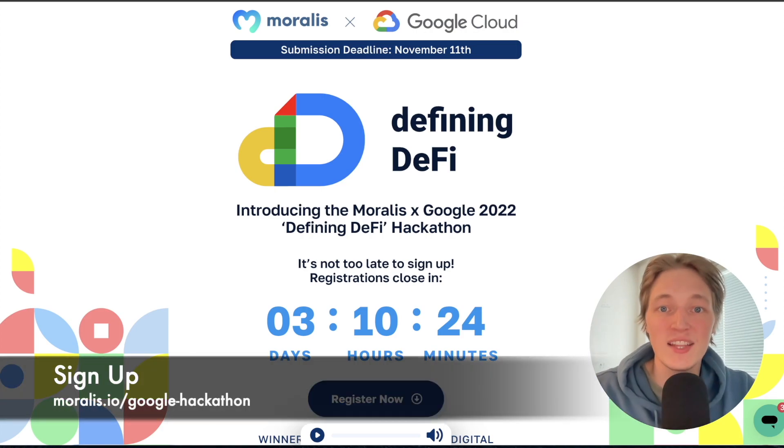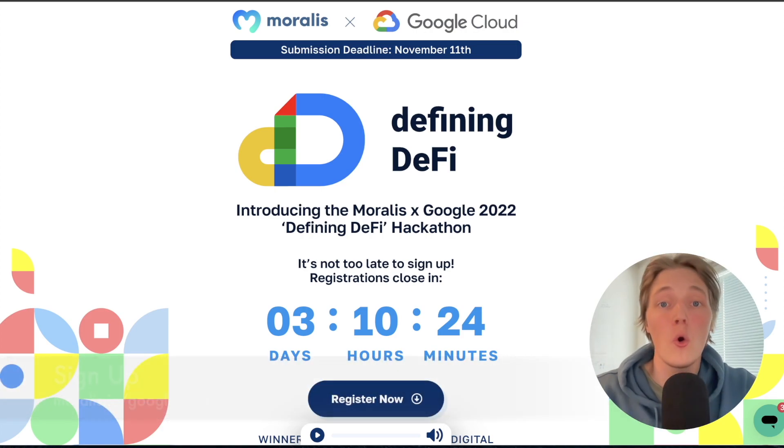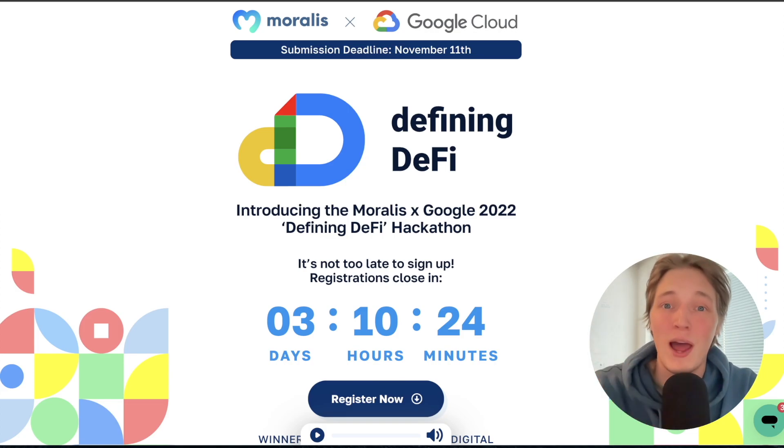One last time — go over to moralis.io/google-hackathon or click the link in the description to sign up yourself or your team to the Defining DeFi Hackathon presented by Moralis and Google Cloud. Can't wait to see your DeFi projects!